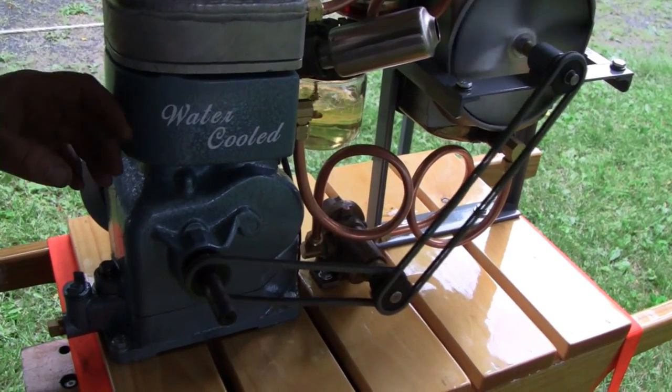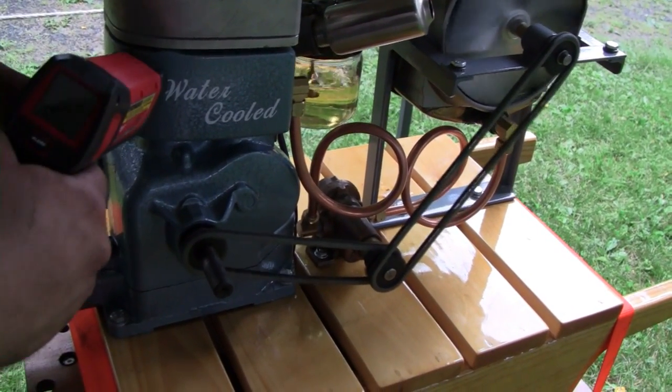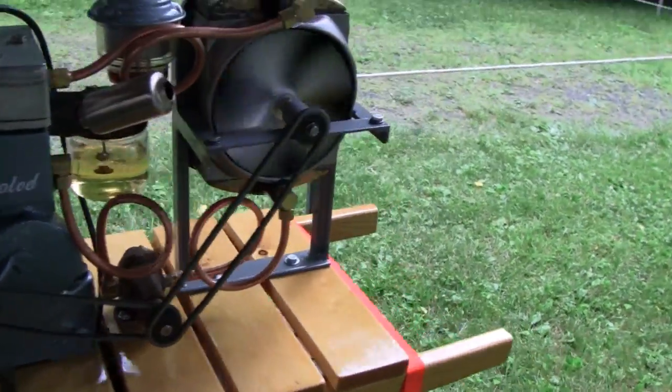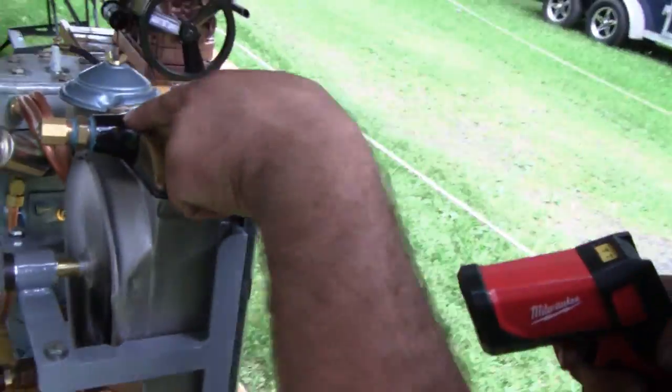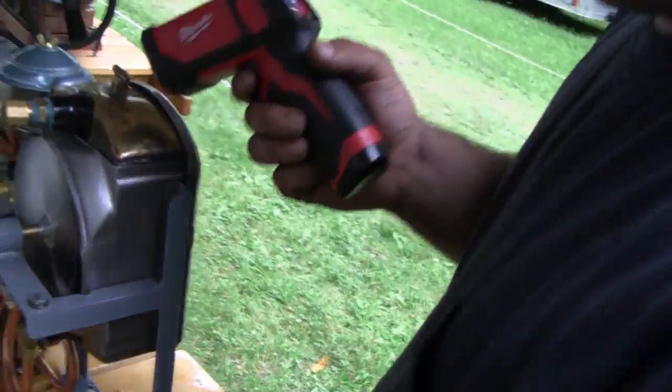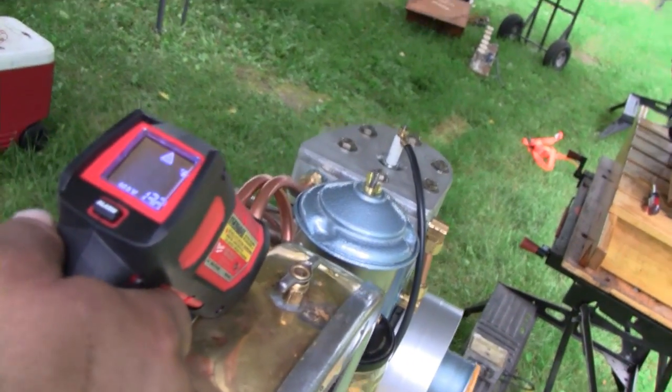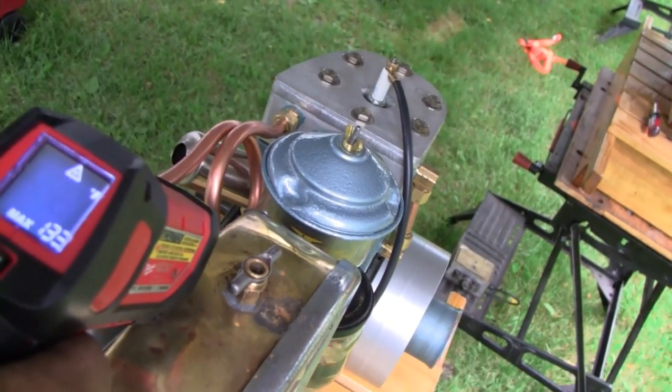I've had trouble using an infrared temp gun on anything metallic, like reflective. Yeah, I've heard that. I'm surprised the paint isn't getting these problems. Over on the radiator, I'm going off of this area here, because the muffler is... 130... 132.